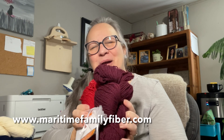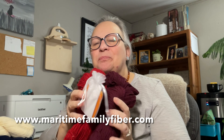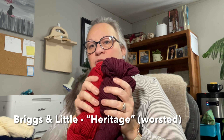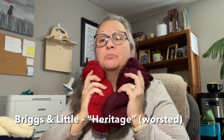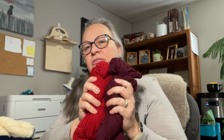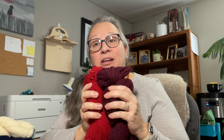Some mail came! I had ordered some more Heritage yarn from Maritime Family Fiber — Heritage is from Briggs and Little. It's a very bouncy, squishy, rustic yarn. Most people would probably say they wouldn't want to wear it next to their skin, but I have no problem with that. It feels more rustic before you soak it; it does soften quite a bit after soaking. I made my Spark Cardigan for Rhinebeck out of Regal, which is the sport weight version — Heritage is the worsted weight version.